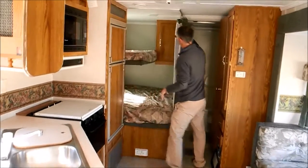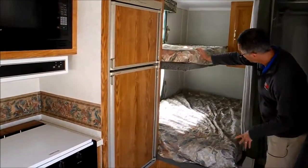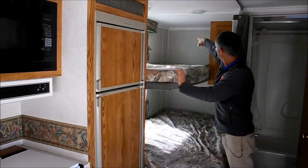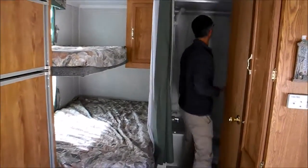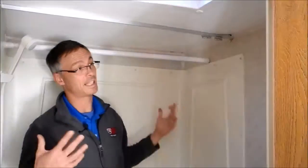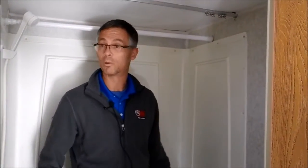In the back there are two big bunks — a single on top and a double on the bottom. The side walls look solid as far as I can tell, but the roof is a little soft in the back corner. In the bathroom, the roof is definitely soft in this corner here. But like I said, it does not smell like mildew currently, so I think it has been sealed up for quite a while.